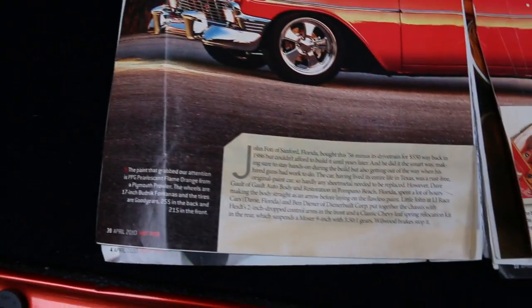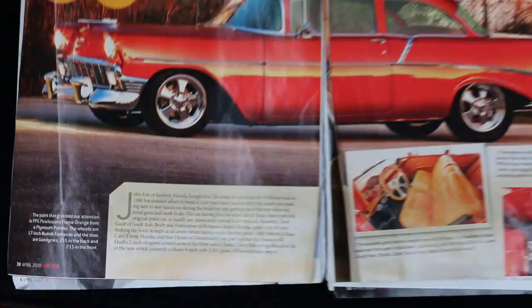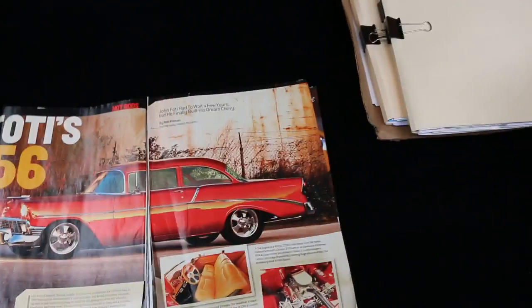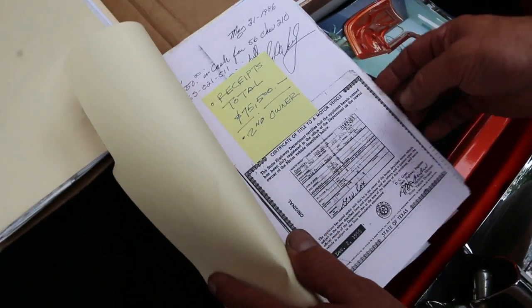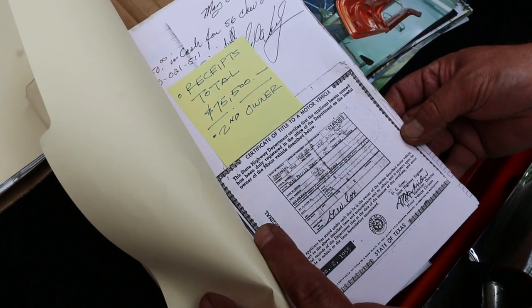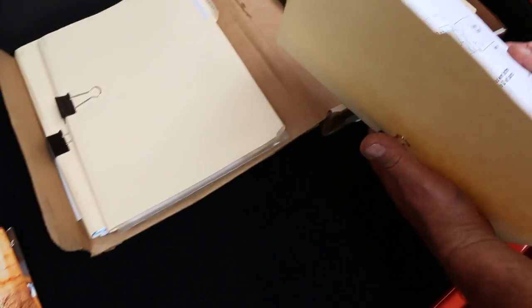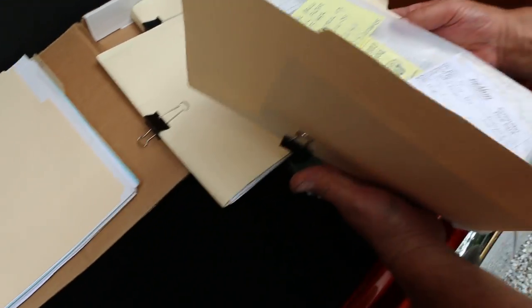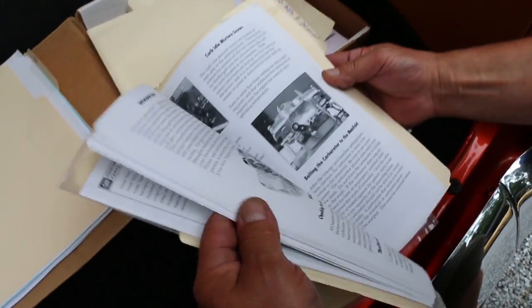We've got all the documentation. It was even featured in Hot Rod magazine in 2010. The ZZ 383 stroker motor is well documented — lots of documentation here. That's what was put into it. That's the original certificate of title — pretty cool. Every receipt, everything you can imagine. This is just the accessories that were installed, and that's all the motor information.